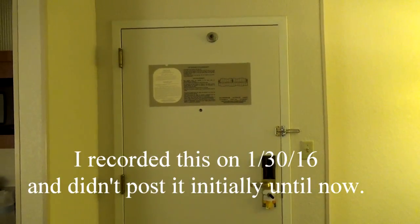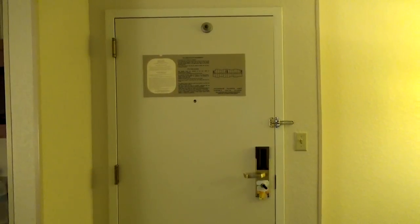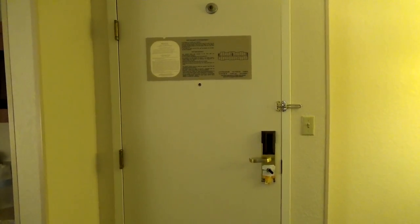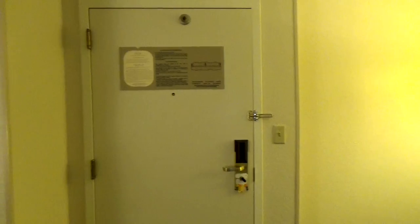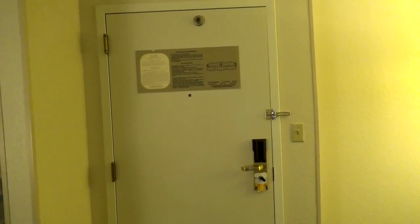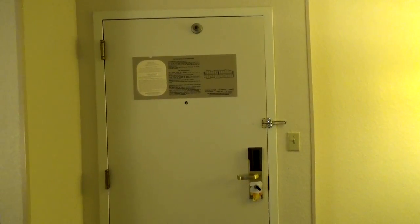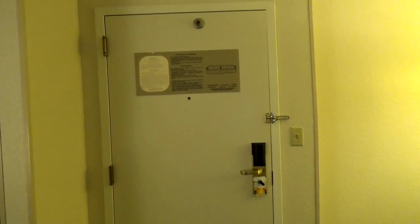Hey YouTube, it's me Chris and I am at the Spring Hill Suites by Marriott in San Antonio on the northwest side, but by the time you see this I will be back home. I'm up here in San Antonio for the PAX South convention and I thought I'd go ahead and do a little review — well, not really first impressions because it's actually Saturday morning and I got in last night on Friday night.